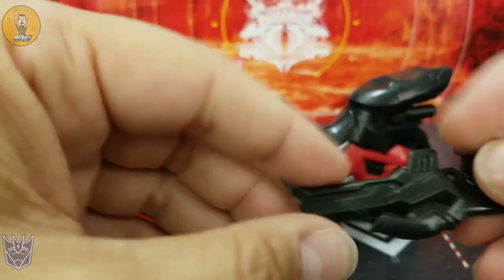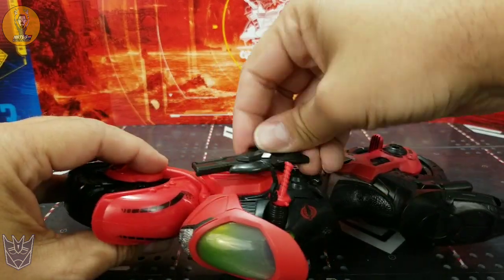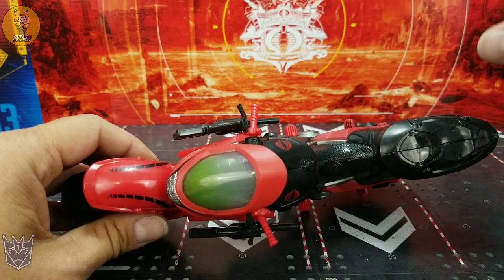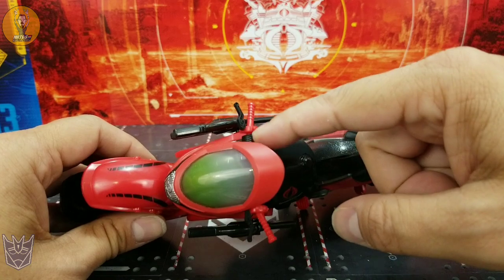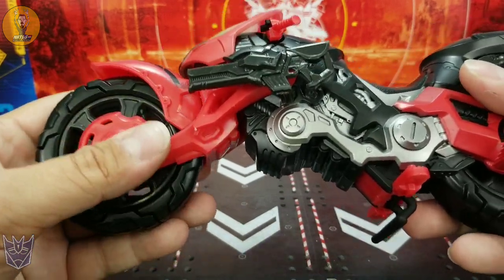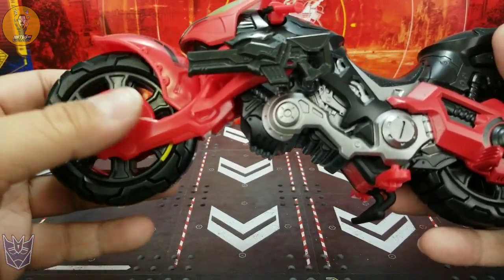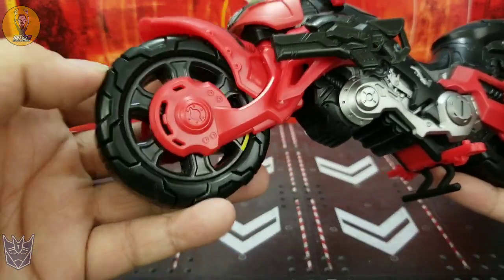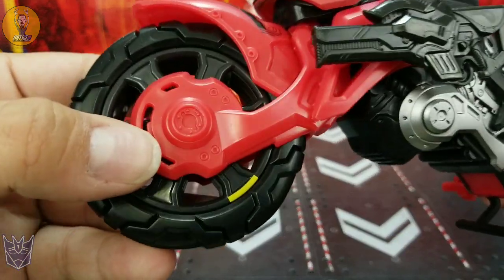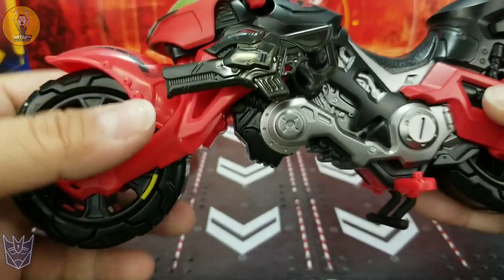And last but not least, the star of the show — other than the Baroness herself — the Cobra Coil. Let me put these guns on here real quick. When it comes out of the package, this handlebar is packed separately and it's a crazy tight fit to get into that peg hole — I can't imagine it coming out very easily. It's actually heavier than I thought it was going to be. It's got some good weight to it. It's got plastic tires, but they are a little soft — kind of like soft plastic.